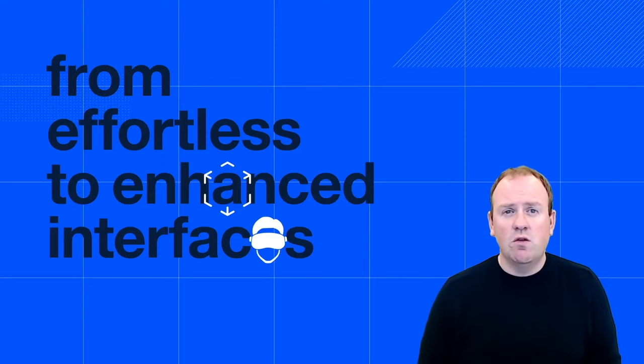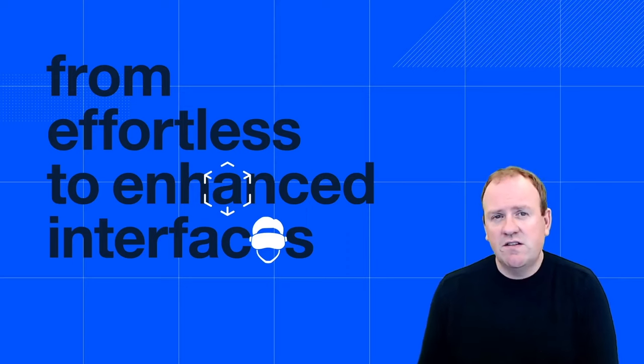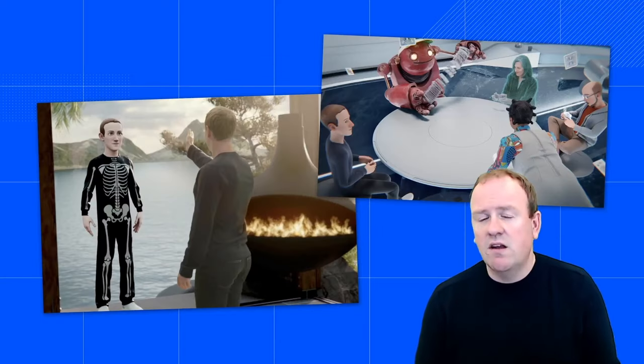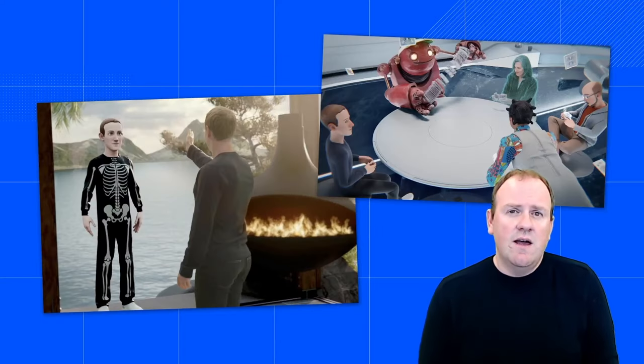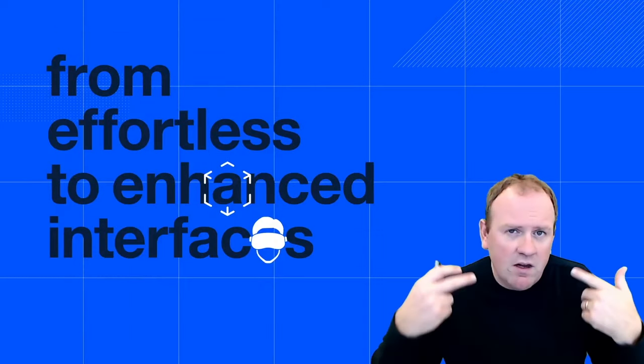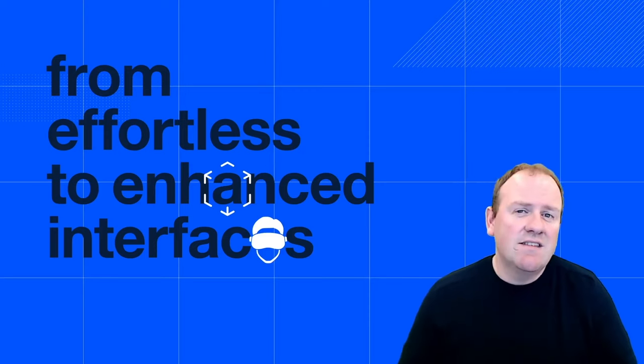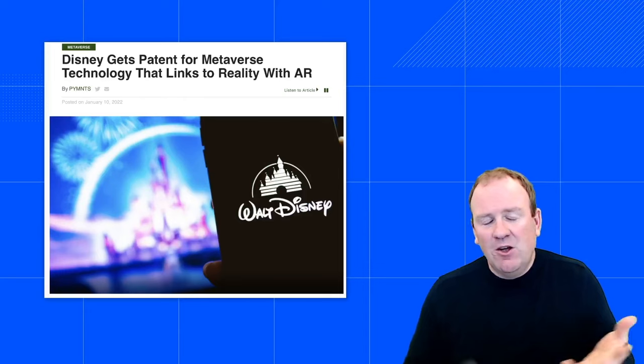What we're going to see in the next ten years is the evolution from effortless interfaces to enhanced interfaces. If you listen to everything that Mark Zuckerberg has been talking about related to the metaverse, it's very clear that the next phase is going to be convenience plus entertainment and convenience plus digital reality — three-dimensional opportunities. Think about new forms of entertainment, new forms of being in a professional meeting, that will change completely because of the metaverse.